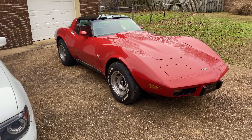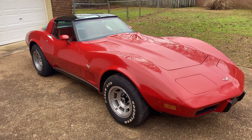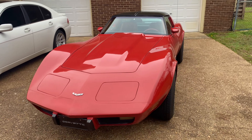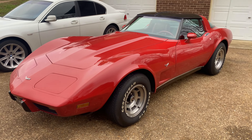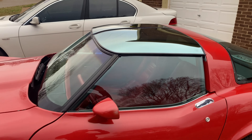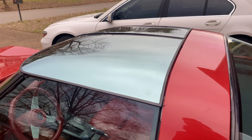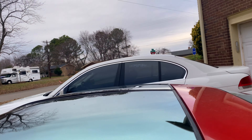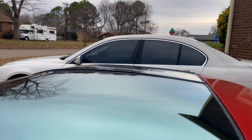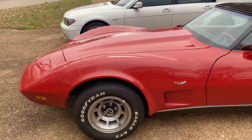This is the C3 — Generation 3. They made this body style from 1968 all the way till 1982. Being a '79, it's got the mirrored t-tops, which is super cool. You can see how it's got that reflective look to it, and what's cool about the t-tops too is the fact that they're tinted, so you basically have a sunroof all year round.